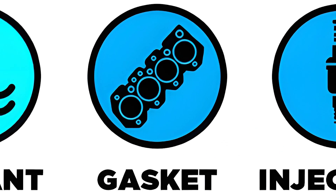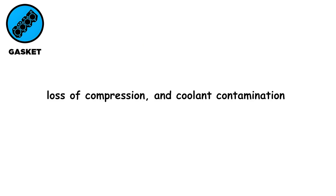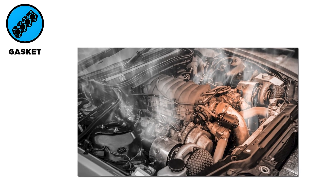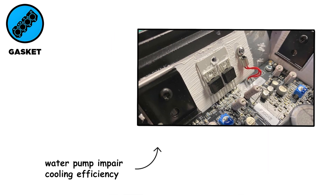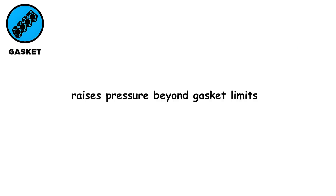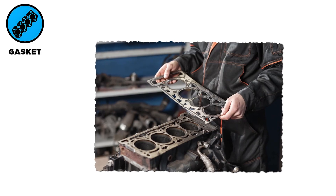A blown head gasket occurs when the seal between the engine block and cylinder head fails, causing overheating, loss of compression, and coolant contamination. Excessive heat deforms the metal surfaces and weakens the gasket. Low coolant level, a clogged radiator, or a malfunctioning water pump impair cooling efficiency. Abnormal combustion like pre-ignition or detonation raises pressure beyond gasket limits. Poor installation using misaligned or improperly torqued head bolts also reduces longevity.